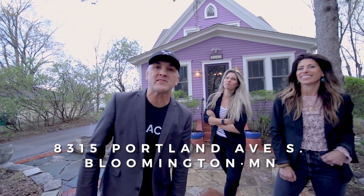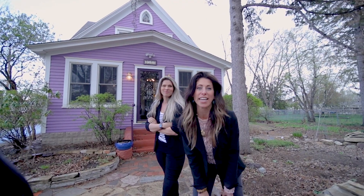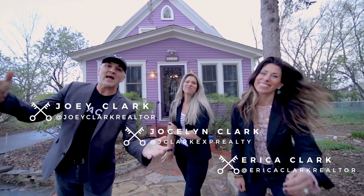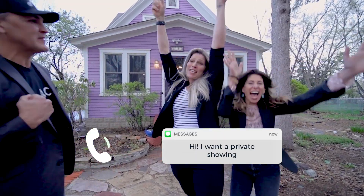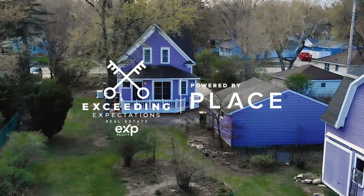We are at 8315 Portland Avenue South in Bloomington, Minnesota. We are exceeding expectations. I'm Erica, I'm Jocelyn, and I'm Joey. Call or message us today to know your options and to schedule a private showing. Take care.